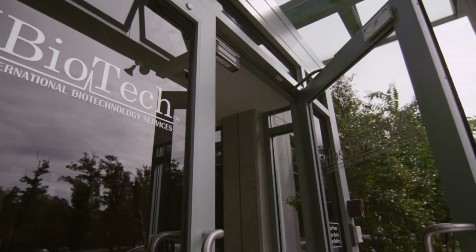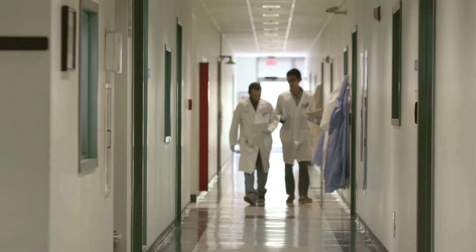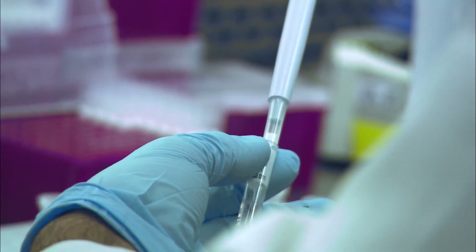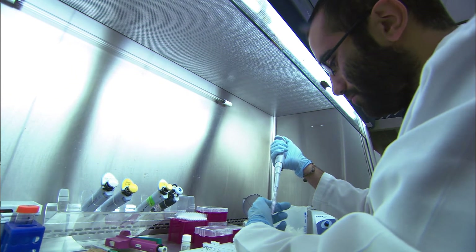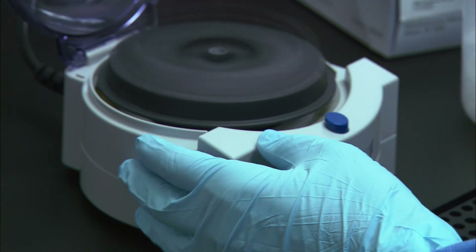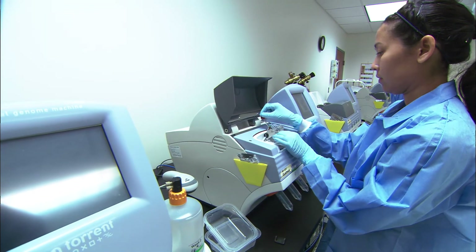I became involved with AI Biotech just a few years ago when I realized the extraordinary capabilities of this genetic testing lab and their ability to provide actionable information that urologists would find of considerable value. Our scientists have been working in the field of genomics and bioinformatics for the past 20 years, providing expertise in next-generation sequencing and the most advanced information for genetic testing.